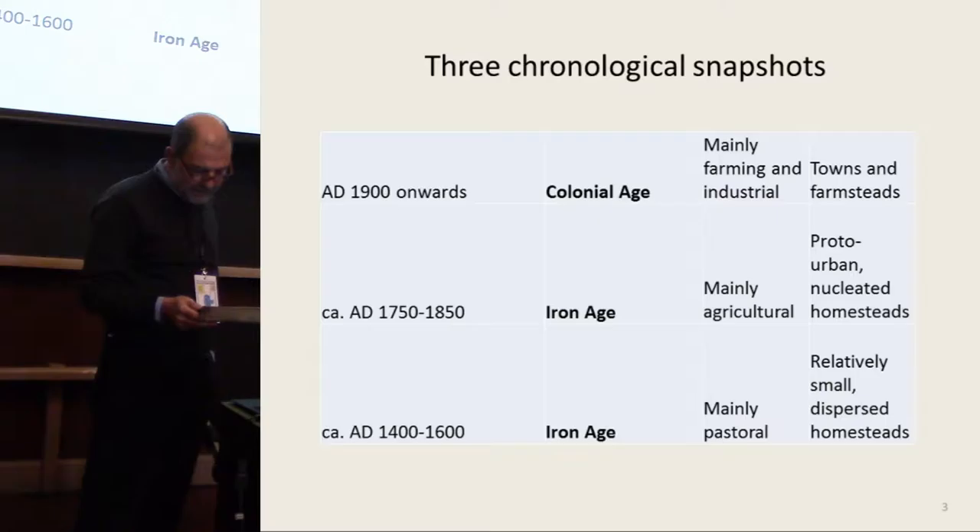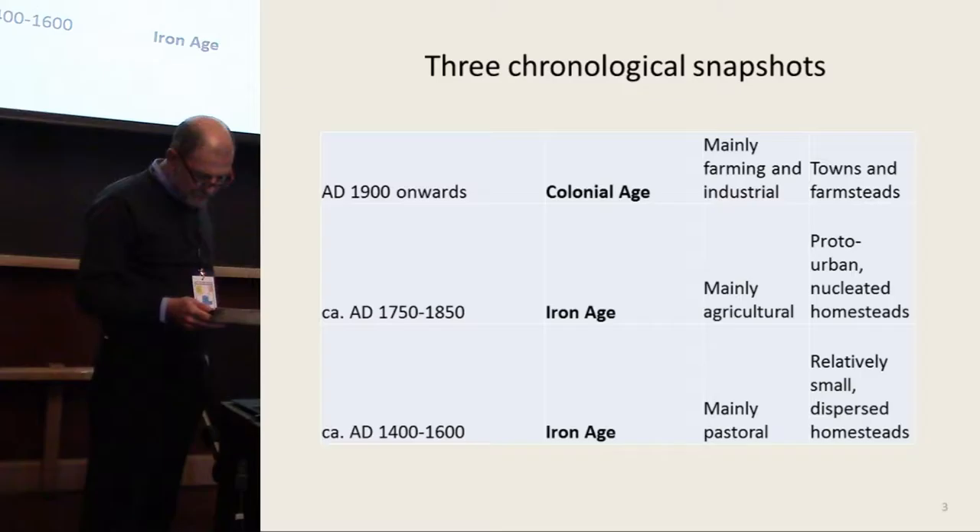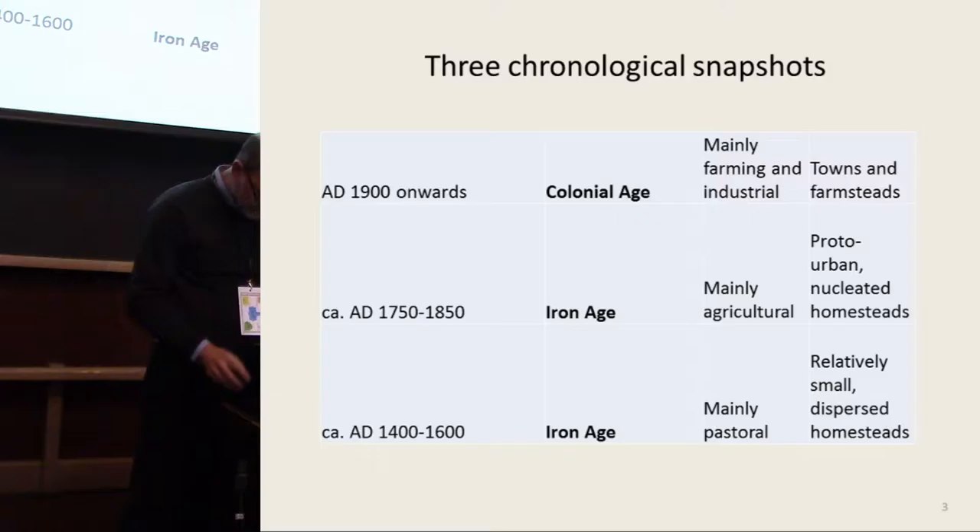Shortly before this radical change, which came with European colonial settlers, the late Iron Age populations of this area had developed proto-urban settlements, while earlier still the locals had lived in relatively small dispersed homesteads and followed a more pastorally oriented subsistence economy.